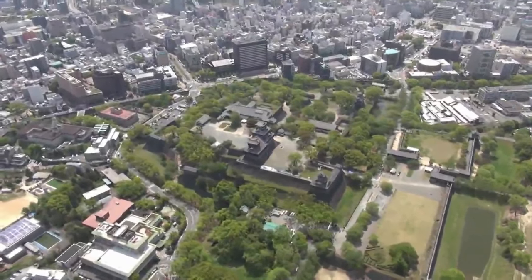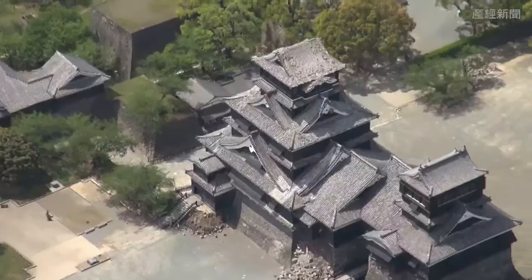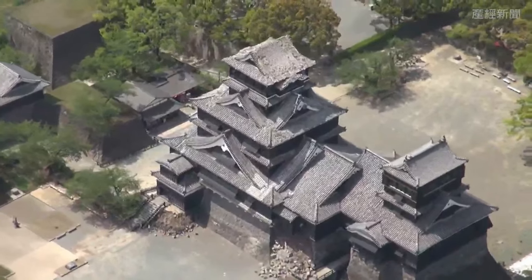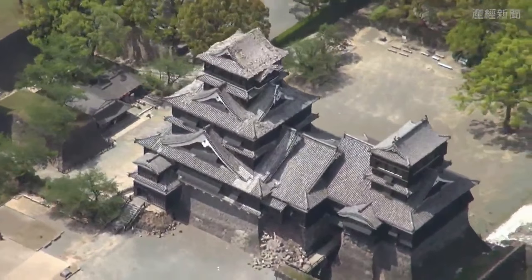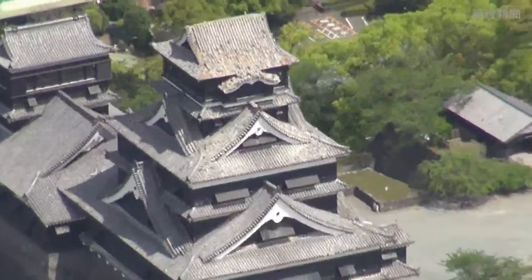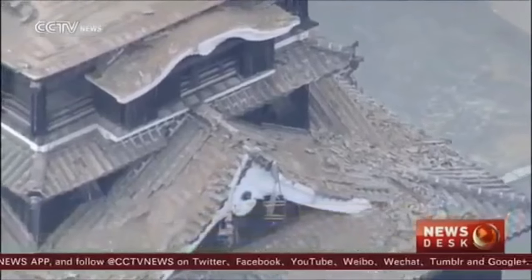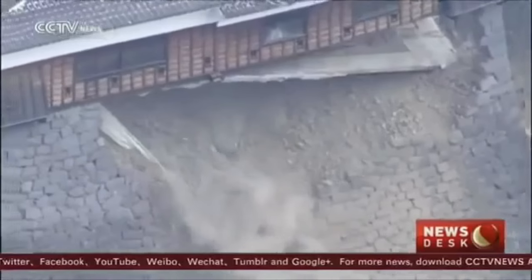Hey guys, obviously the worst results from last week's earthquakes in Kyushu in Japan were the loss of life, people dying and homes being destroyed. But now the dust is settling a bit we're getting to see some of the other results, and this is another example — this is Kumamoto Castle, which is a 400 year old castle which was in beautiful condition but it's been damaged by the earthquake as you can see.